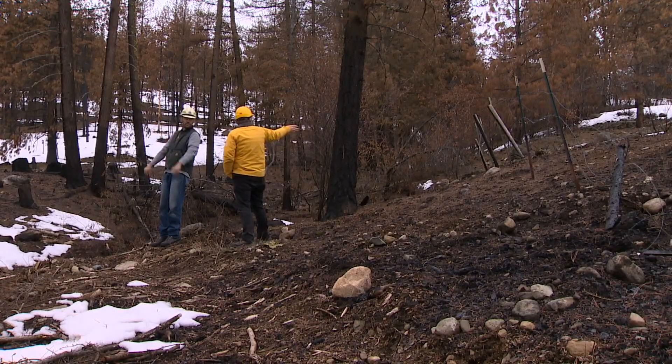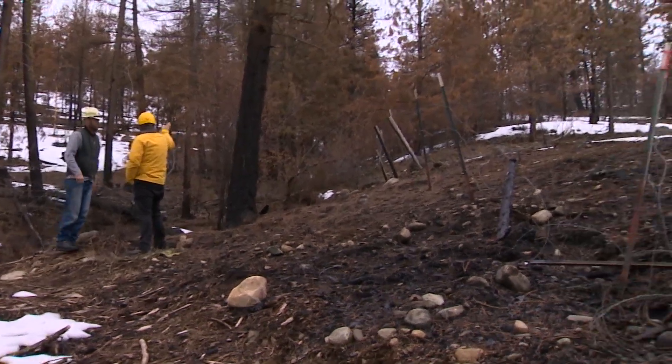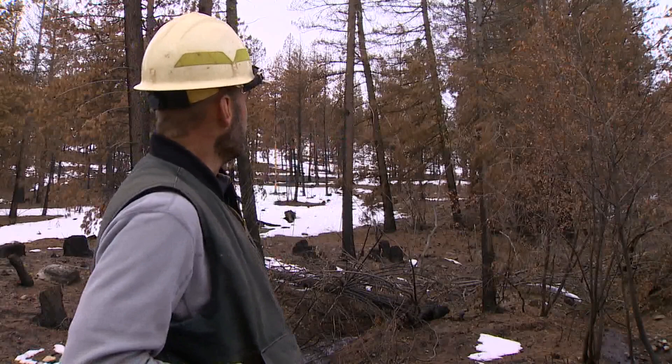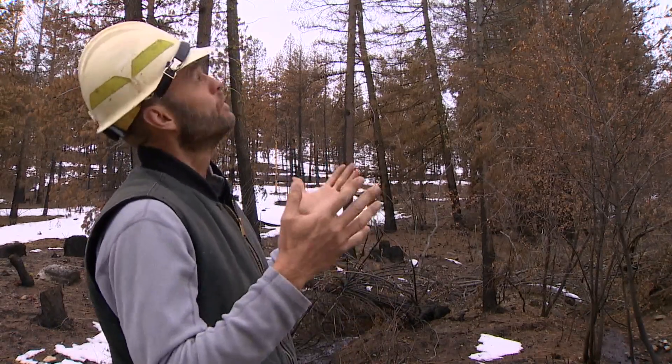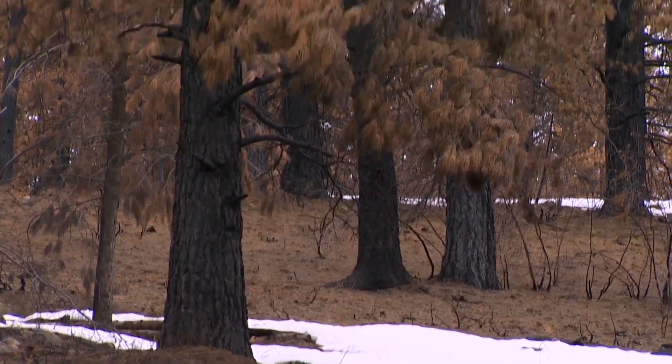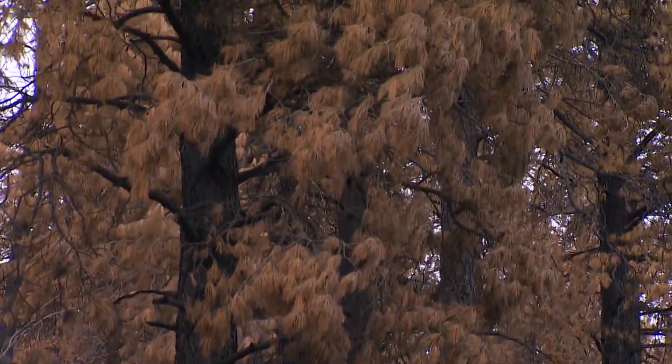Jake Townsend handled the thinning on this stand, but last summer was particularly hot and dry. 'If you were to go up in there and look at the crowns, they still have needles on them. They didn't physically burn, but it was just the intensity of the heat — the radiant heat — that cooked a lot of those trees.'